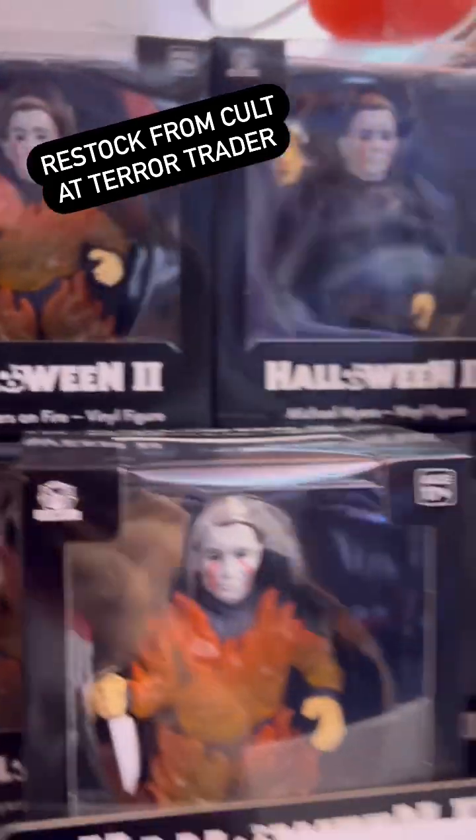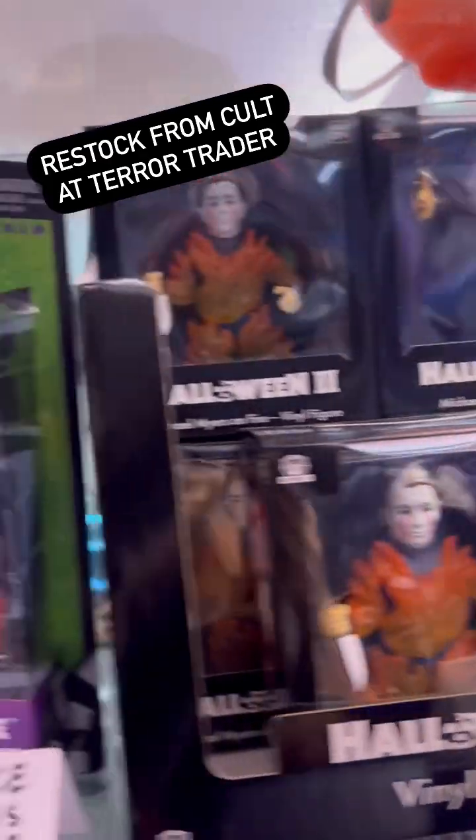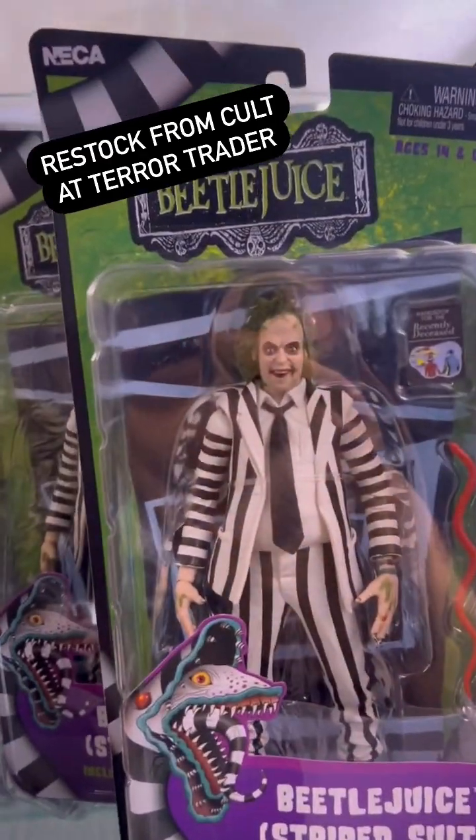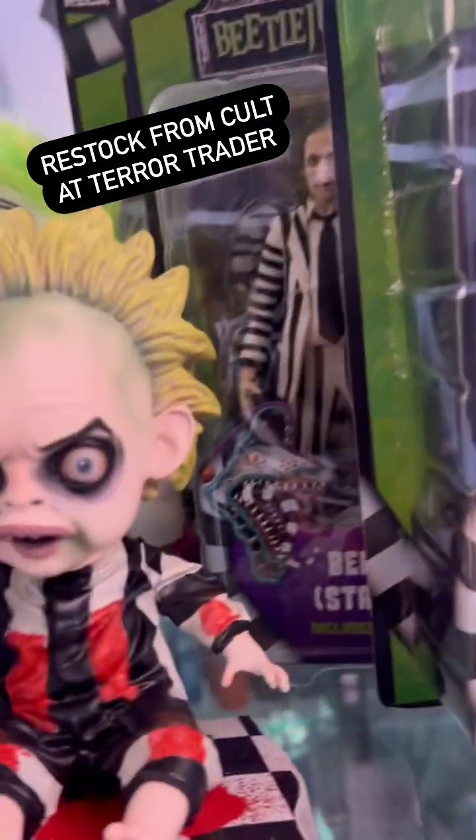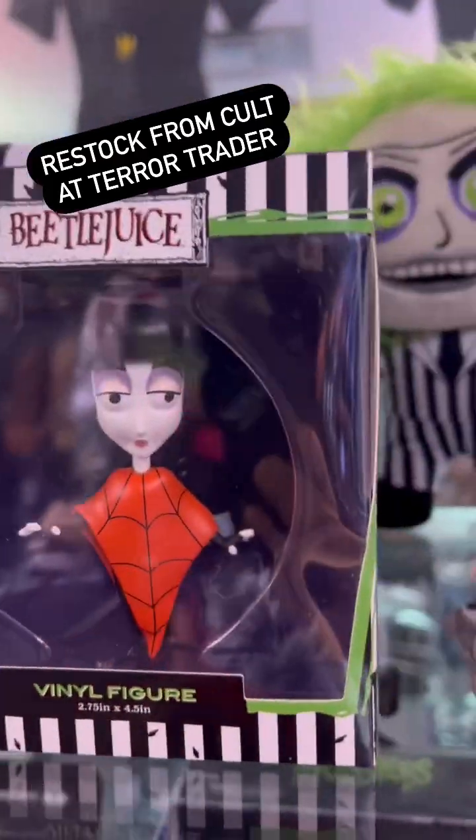We've got Halloween vinyl figures — two vinyl figures, only $20 each. If you like Beetlejuice, we got Beetlejuice — The Ghost with the Most in a stripe suit, Baby Beetlejuice, Plush Beetlejuice, the Sandworm Bucket, and vinyl cartoon toys.